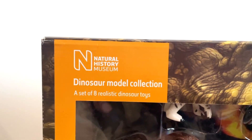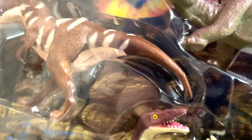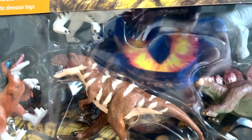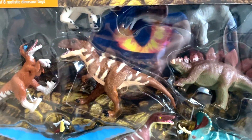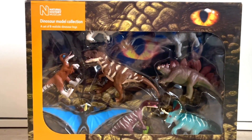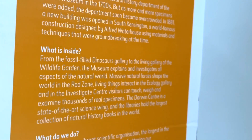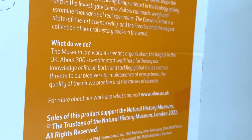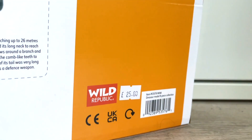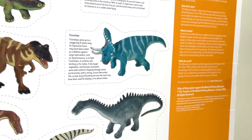The front of the box has got a big window showing all of the models, except the Iguanodon is kind of cut off — you can barely see it. It's got a very striking appearance with a dinosaur eye up on the right corner and the Natural History Museum logo on the left. The box has got a lot of dinosaur facts, especially on the back, and tons of information about the museum itself. There's also information about each individual dinosaur, and you can even cut out the pictures of the figures with their info to keep them as little cards, which is really sweet.